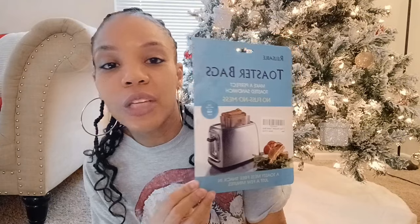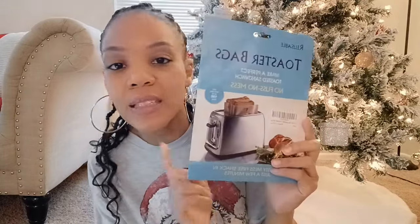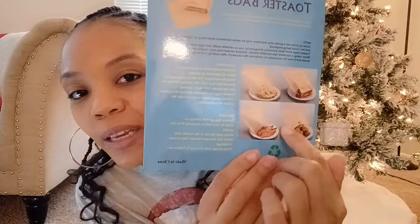The next thing I picked up for him is these toaster bags so he can make grilled cheese. You just put it in one of these bags, stick it in the toaster, and it toasts it for you — no mess. You can also use them for french fries, chicken nuggets, or anything you want to heat up. This comes with eight bags and was around six dollars. I got this on sale on Amazon, which has been having some great sales recently.